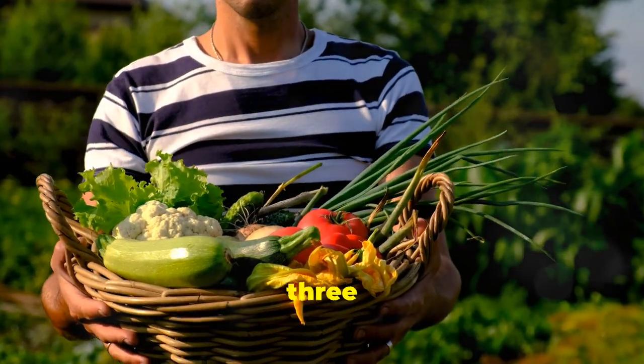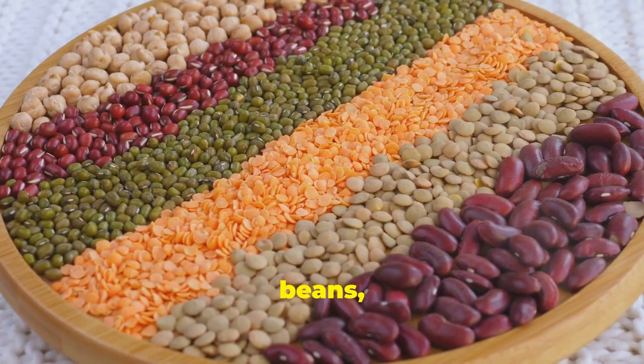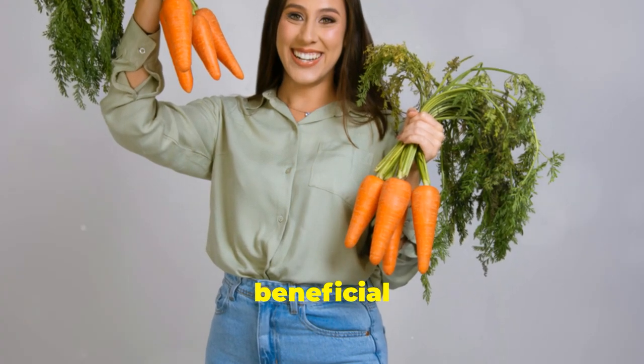Now let's talk about tip number three: embracing the power of plants. Fruits, vegetables, beans and legumes are nutritional powerhouses. They're loaded with fibre, vitamins, minerals and antioxidants that are incredibly beneficial for our health.